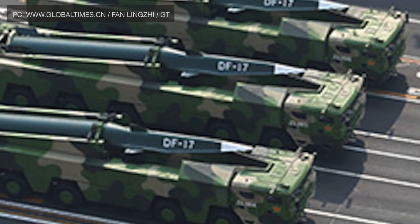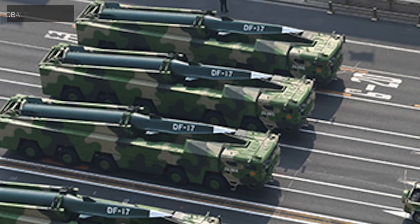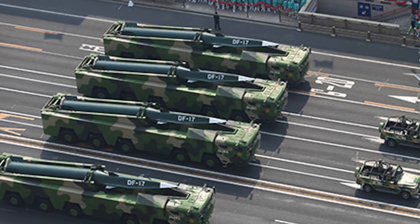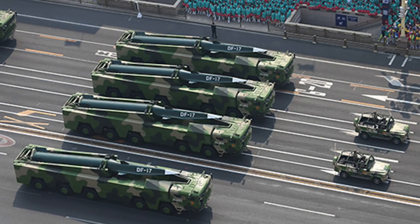China is also thought to be pursuing hypersonic weapons. It showed off mock-ups of its road-mobile DF-17 as part of the October 2019 celebrations commemorating the 70th anniversary of the founding of the People's Republic of China.